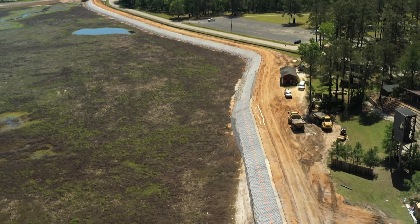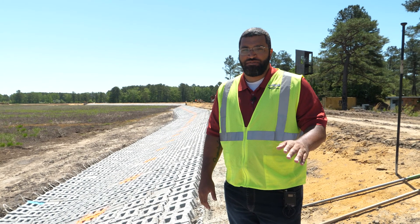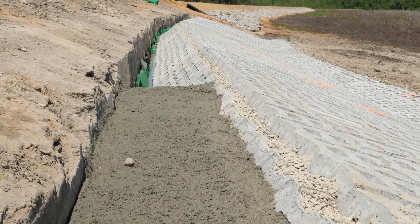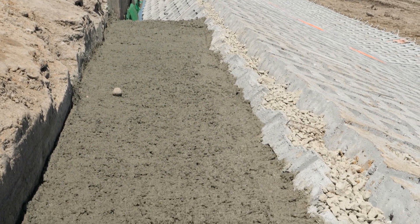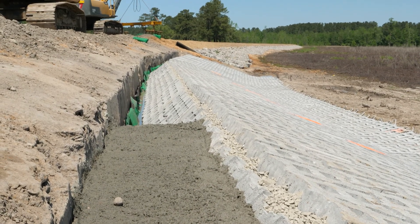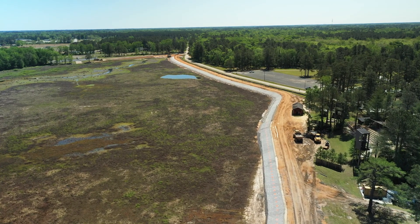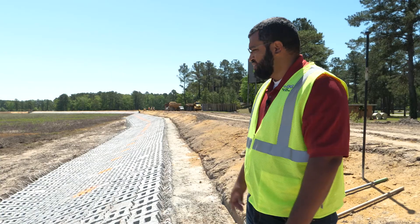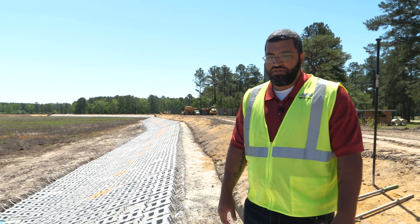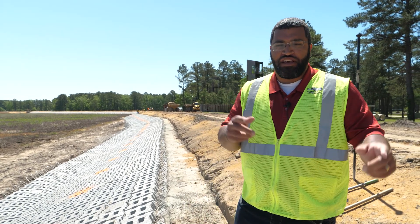On top of the dam there is a turned-down slab — a concrete slab being poured to anchor the top of the trench of the articulated concrete block into the top portion of the dam, the earth embankment. This prevents any uplift from the articulated concrete block and anchors it in for wave protection. You'll see the crews behind me forming and placing the concrete as they move toward the emergency spillway and the existing spillway.